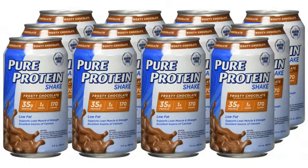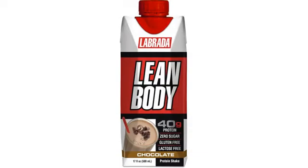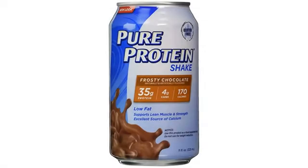Each flavor I've had — and I've tried them all — has remained fresh long after purchase, partly owing to the fact that they go straight into the fridge as soon as they arrive and remain there until consumed.